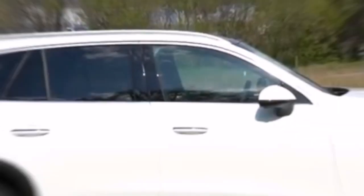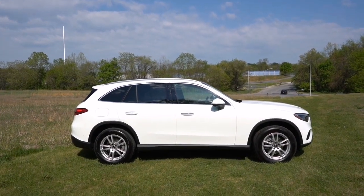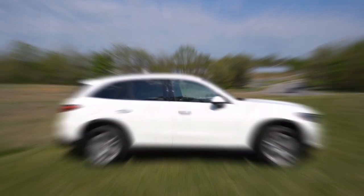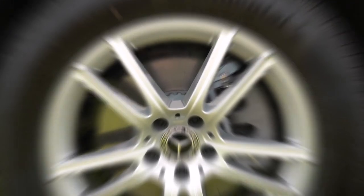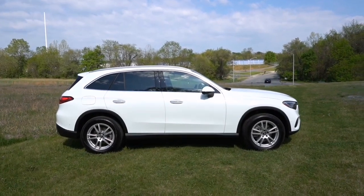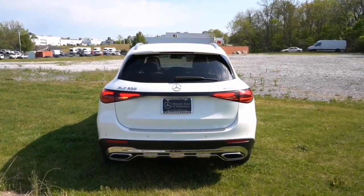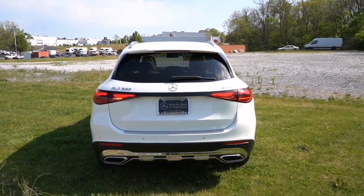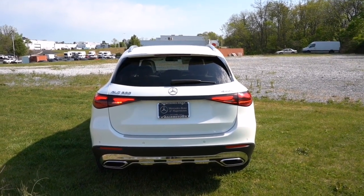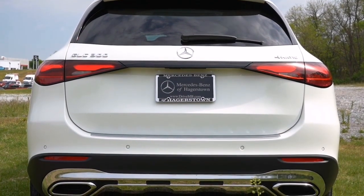Moving to the sides, you'll notice the satin chrome window surrounds that accentuate the coupe's profile. The 19-inch five-spoke alloy wheels come standard, but if you're aiming for an even more striking appearance, various 20-inch wheel designs are available, including those from the AMG line packages.